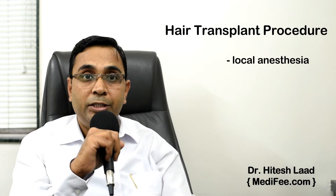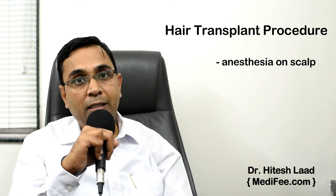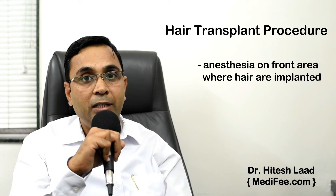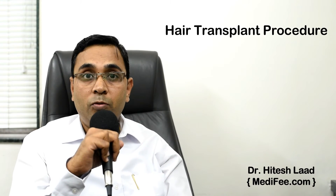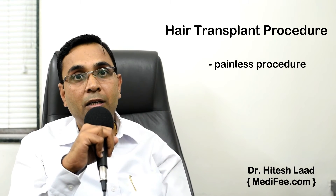The hair transplant procedure is performed under local anesthesia. We give anesthesia on the scalp from where the hairs are picked up, and anesthesia is also given on the front area where the hairs are implanted. Overall, the whole procedure is painless — you are comfortable, you can listen to music, and you are talking to your treating team.